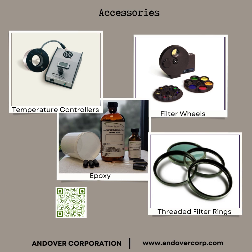Whether you are looking for temperature controllers, filter wheels, epoxy or threaded filter rings, Andover has all the accessories you need to complete your project.